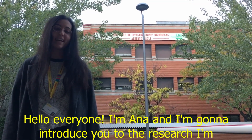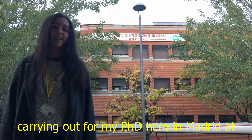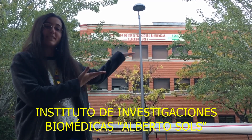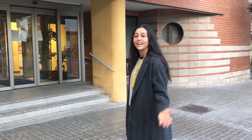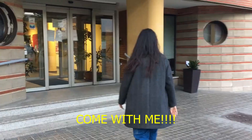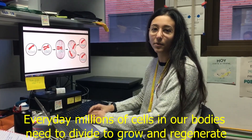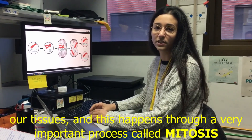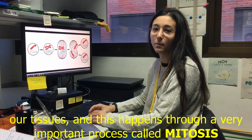Hello everyone, I'm Anna and I'm going to introduce you to the research I'm carrying out for my PhD here in Madrid at Instituto de Investigaciones Biomédicas Alberto Sols. Every day millions of cells in our bodies need to divide to grow and regenerate our tissues, and this happens through a very important process called mitosis.